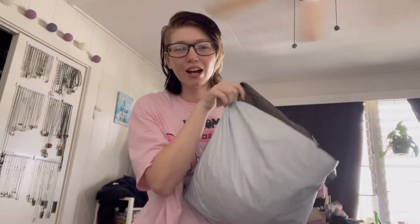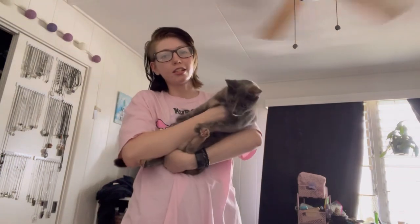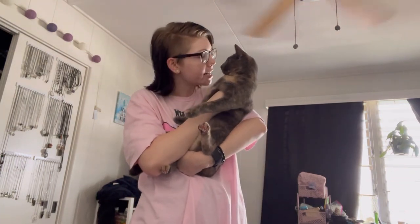Here's the bag. I got about a hundred dollars worth of stuff. I might return some of it though because two of them are bikinis and I don't know if I need both of them, but she's being a menace — look at her, menace.